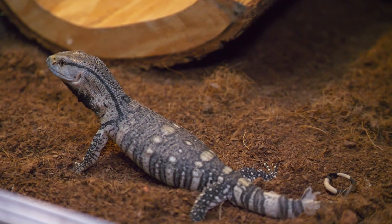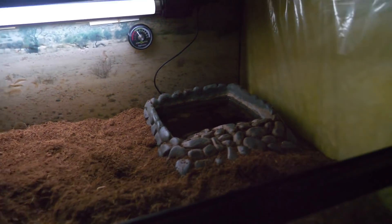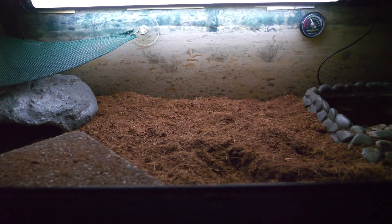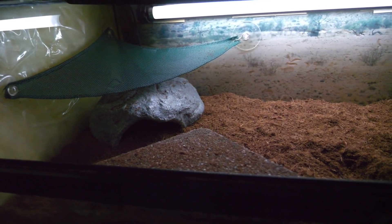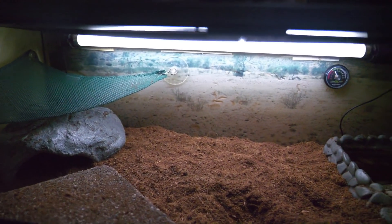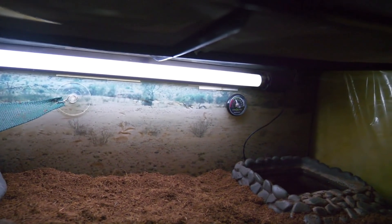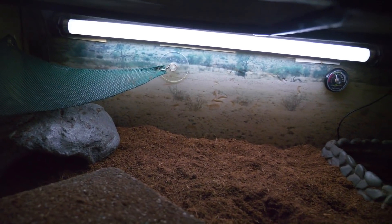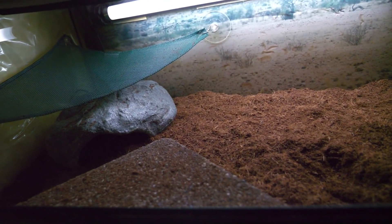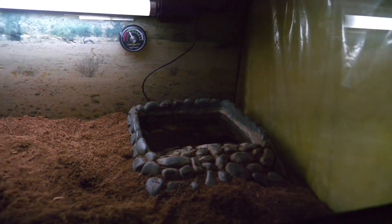You guys may remember this tank, although it looks different now. Do any of you remember who came in this tank originally? That's right — this was Johnny Cage's tank. The original black throat, if I were to guess, is under there — not up on the light. The original black throat is under here.